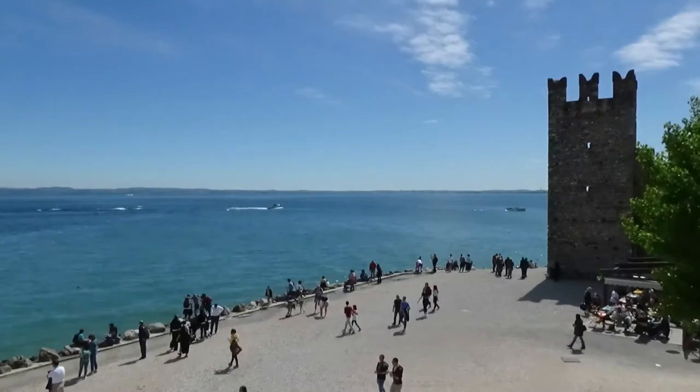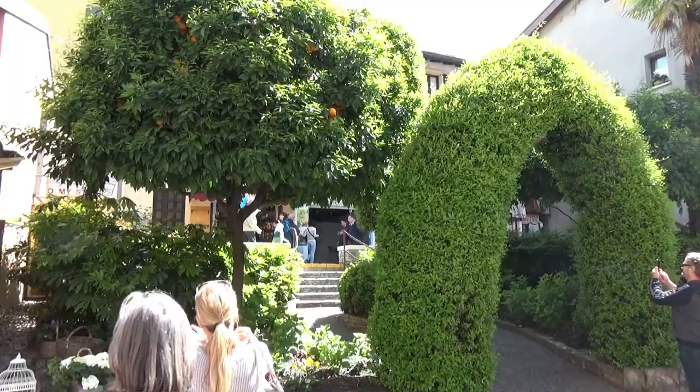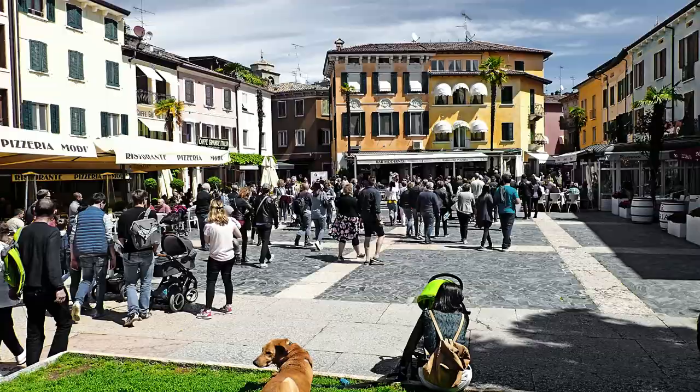What can you do in Sirmione? Surely you can take a walk along the alleys of the historical center, finding quite soon the main square, Piazza Carducci.